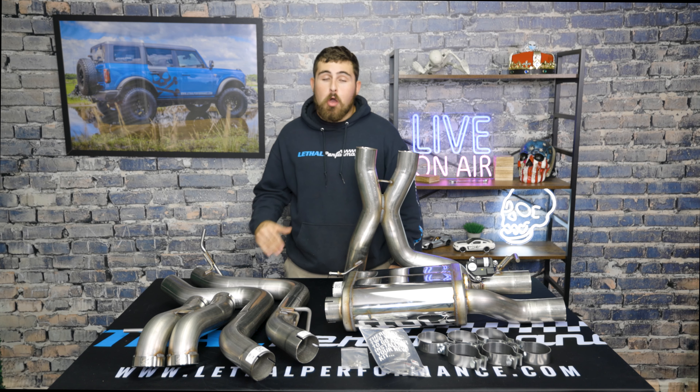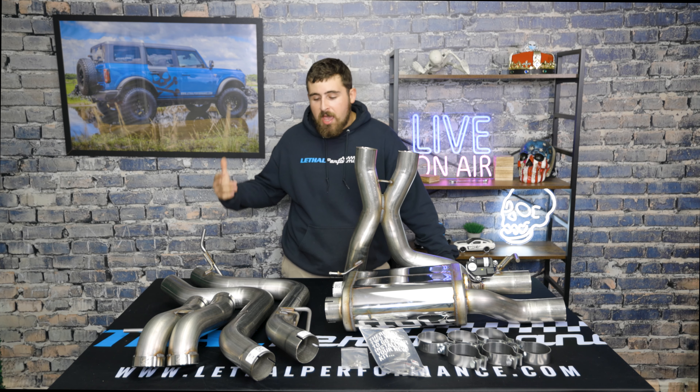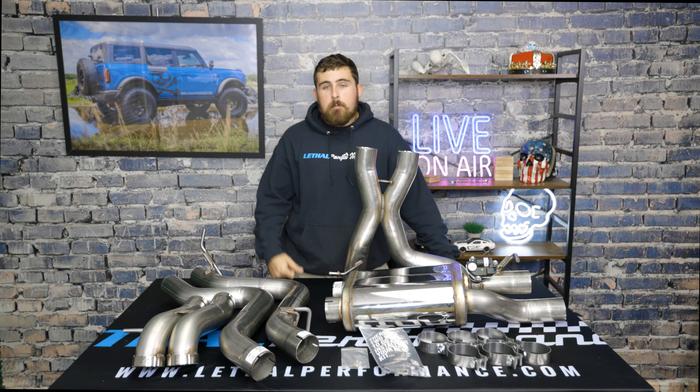For a final rundown before we get it installed: the AWE Switch Path is a full three-inch cat-back exhaust system from front to rear. It's made out of T304 stainless steel, all made here in the United States with U.S.-sourced material, so you know you're getting a super high-quality exhaust system. The entire kit is a bolt-on system, meaning you can install it in your driveway, and it comes with all the hardware included. It makes it super easy and fast to change the entire exhaust note of your Bronco. So let's go ahead and get this installed so we can hear it.